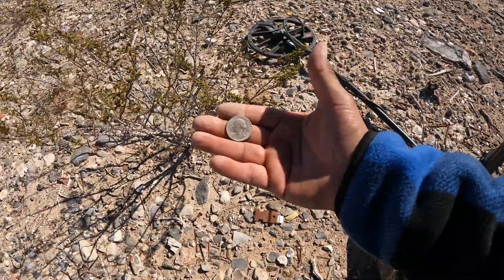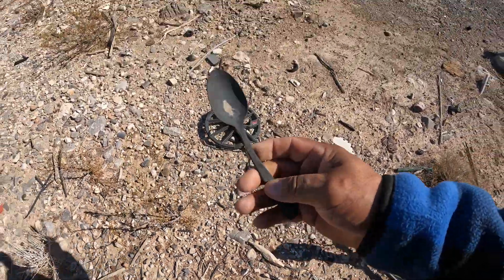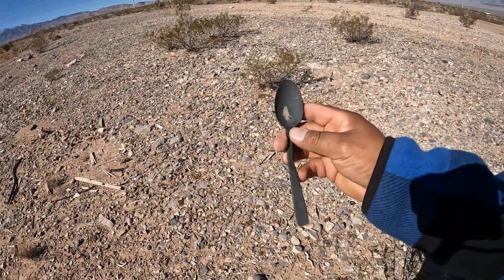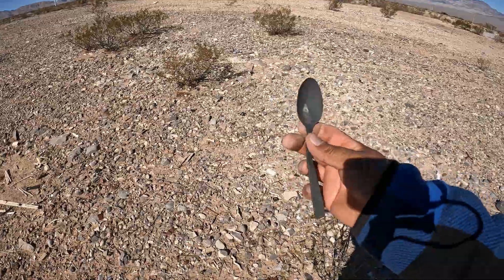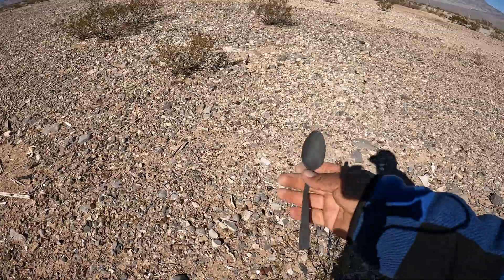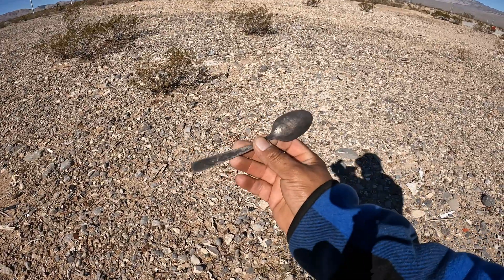Look at that — 1981. This is one of the classics. We continue. Continuamos. Look at this right here — tenemos una cucharita, a spoon. It's completely black already. Ya está muy negra. Well, there you have it, my friends. We continue.